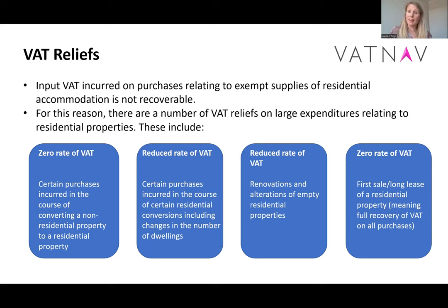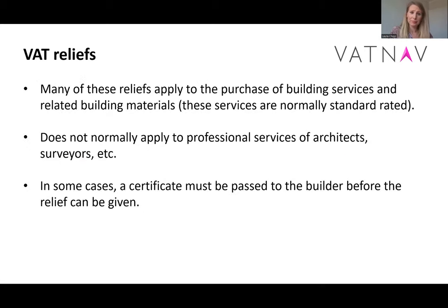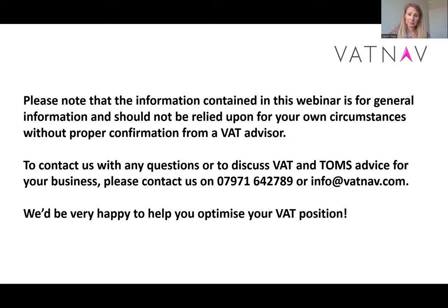These are things that need to be looked at in a lot more detail, but for this presentation it's just having an awareness that these are out there. All of these things are a lot easier to deal with if you look at them before any major purchases or activities. If we're looking at things afterwards, it's always a little bit more complex, and an answer that could have originally been yes has to be a no. So anything like this, please do take advice as early as possible to make sure the VAT position is the best it can be. Note that a lot of these reliefs apply to building services and materials, but professional services such as architects and surveyors are almost always standard rated.